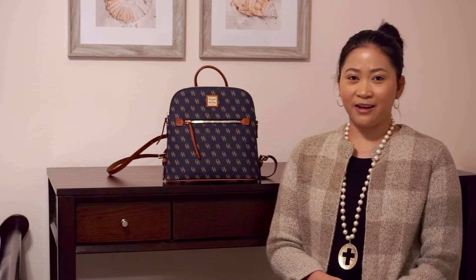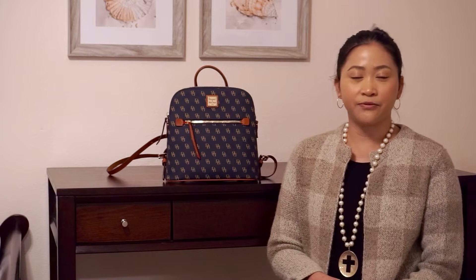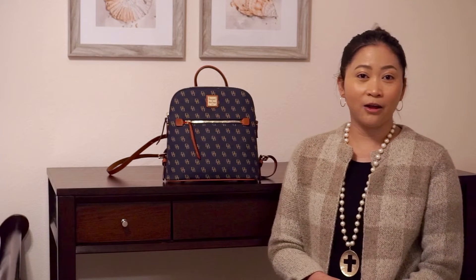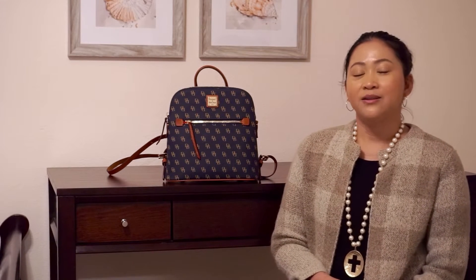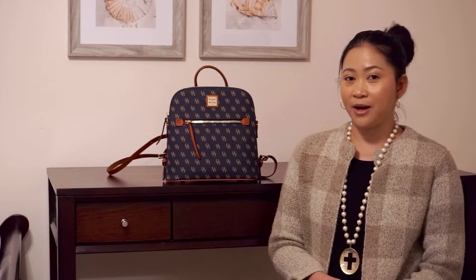Hi guys, it's Jeannie Lynn here. If you are a returning subscriber, welcome back to my channel, and if you are new here, hi, hello and welcome. So for today's video, I just want to share with you what's in my backpack.